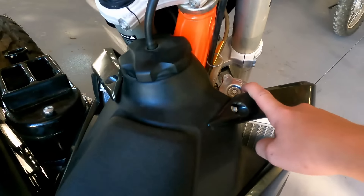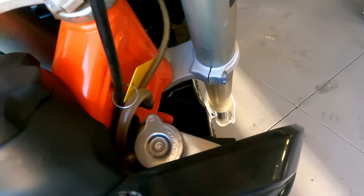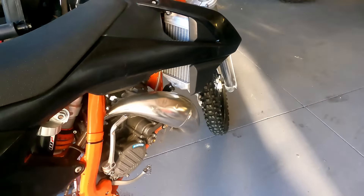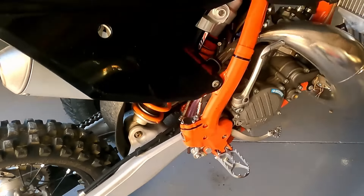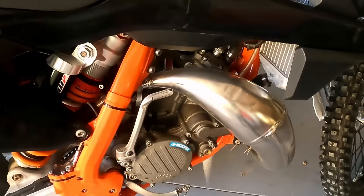Again, it's only 85cc, but one — it's a two-stroke, and two — it's an SX, and it just rips. It has a radiator which I've never actually checked, but it should be fine. It has disc brakes front and rear. I've never actually tested the top speed of this — I have no idea what it could be — so we're probably going to test that out today.